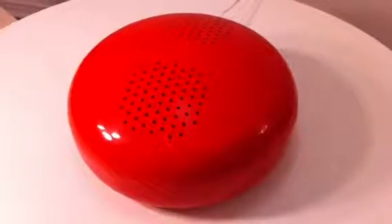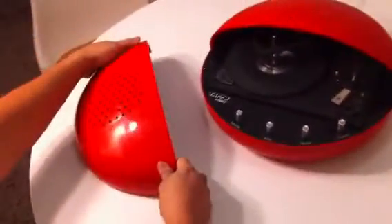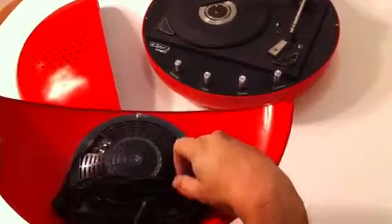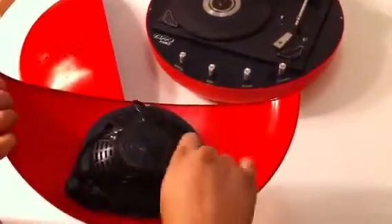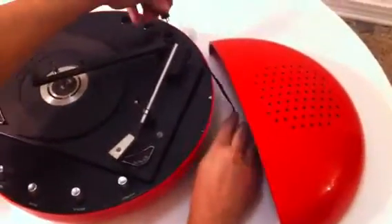I wanted to show you guys how it puts together. So you take these off — these are actually the speakers. You see the speakers with the speaker wire. The other one comes off the same way. They plug into the back here.